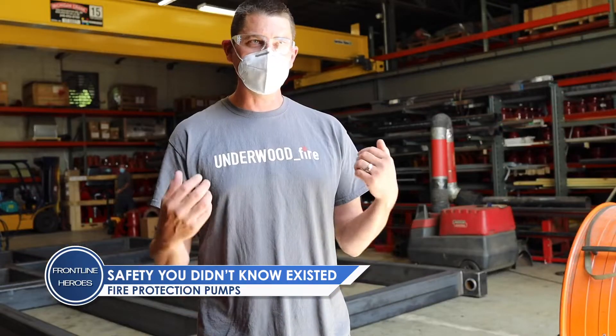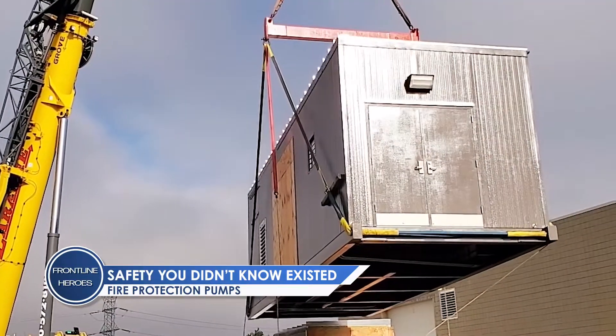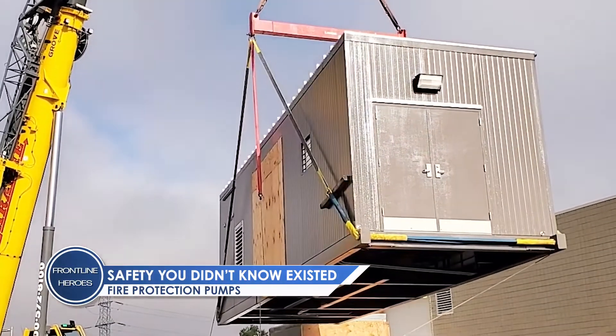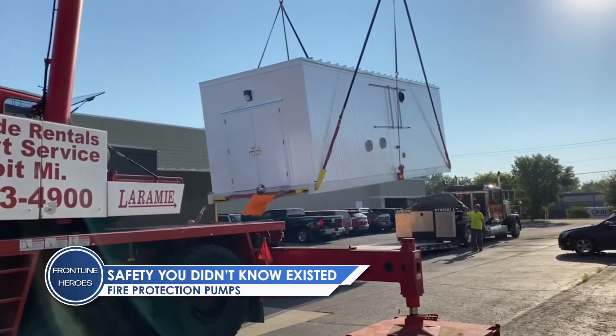I tell the guys when they first get started, you have to treat it like your mom's in the building, right? You don't leave the job until the job's done. A job could take longer than it has to, but at the end of the day that equipment has to stay in service.